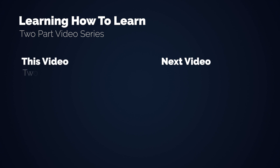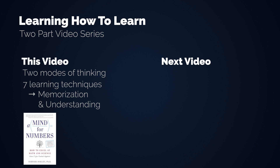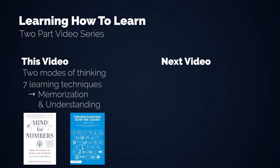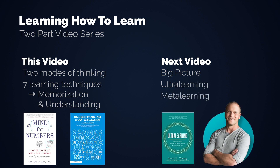The first video will be about the two modes of thinking that we use when learning something new, and how to nurture them, as well as seven methods that led to the best results in scientific experiments. The biggest contributors for this video are Barbara Oakley's 'A Mind for Numbers' and 'Understanding How We Learn: A Visual Guide' by Jana Weinstein and Megan Sumeraki. In the second video we take a broader view and I'll talk about ultra learning, meta learning, and some techniques that people use who became world class in more than one area.